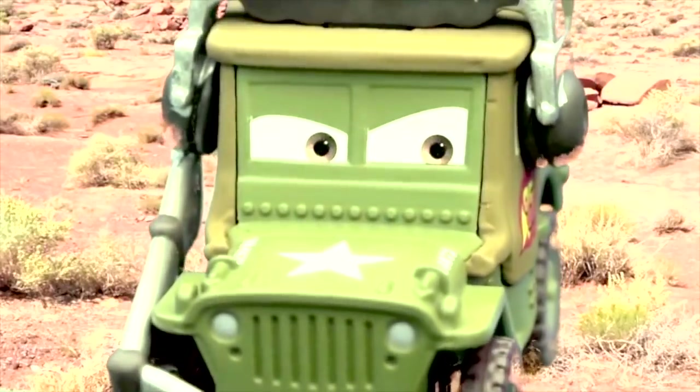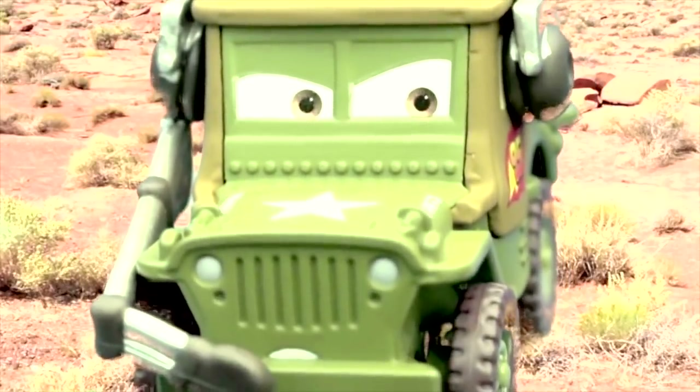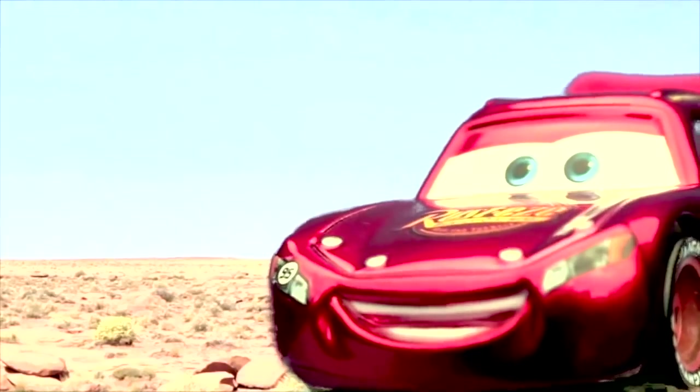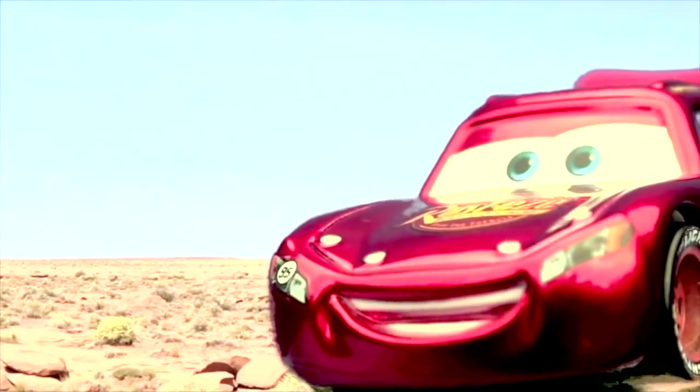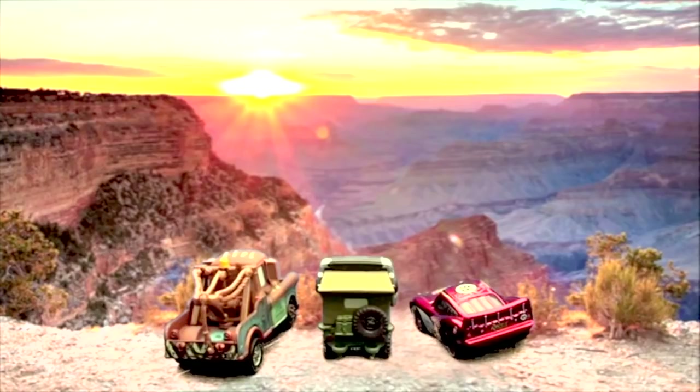It's so much prettier in person! Seems like it only gets more majestic every time I see it! Wow, it's no wonder they call it Grand — I mean, it's just so grand! Well, Sarge, now that you showed us the way up here, I'm going to have to bring Sally up here sometime!